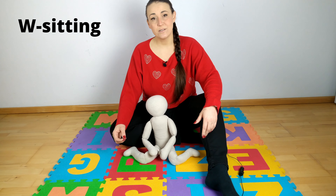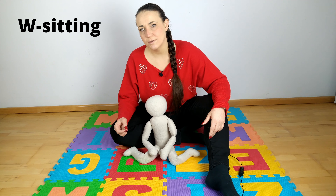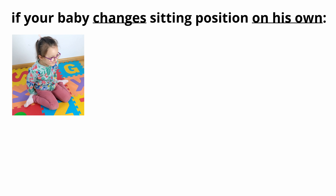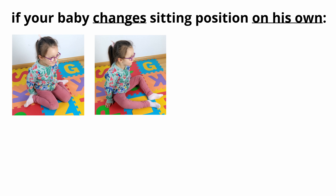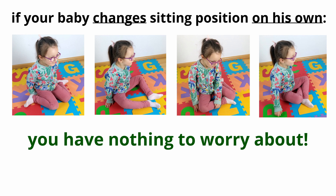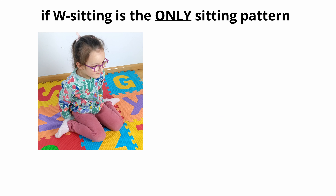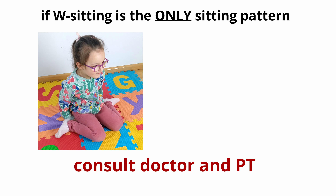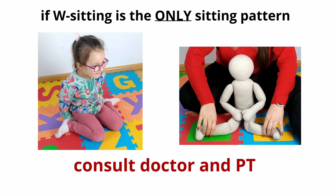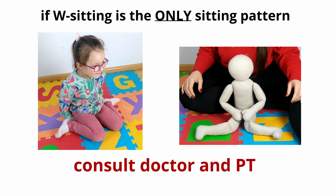When should we start worrying? The answer is simple: start worrying when your child sits only in the W position. If your baby changes the sitting position on his own — sometimes W sitting, sometimes with legs forward, sometimes to the sides, sometimes with legs crossed — you have nothing to worry about. However, if the W shaped sit is your child's only sitting pattern, you should consult a doctor and a physiotherapist. Especially if your child's knees are bent 90 degrees when W sitting, as this may indicate serious neurological problems.